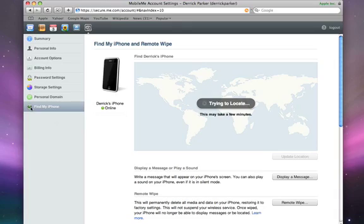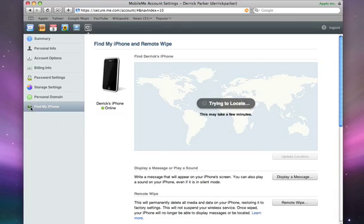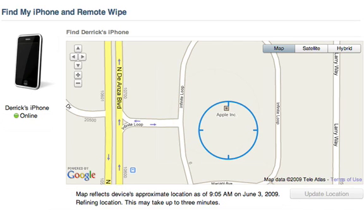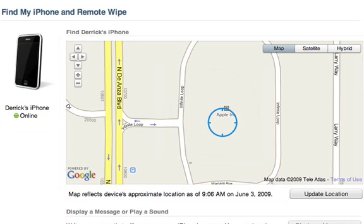If your iPhone is connected to an Edge or 3G network, a blue circle will show its estimated location on the map within minutes. A smaller circle means a more precise location.